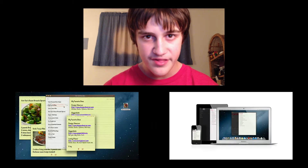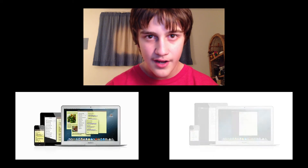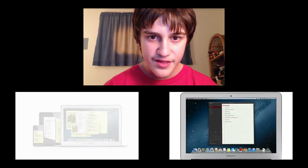I know I've probably skipped a few features, but I will give you more information once Mountain Lion is announced, probably at the iPad event.